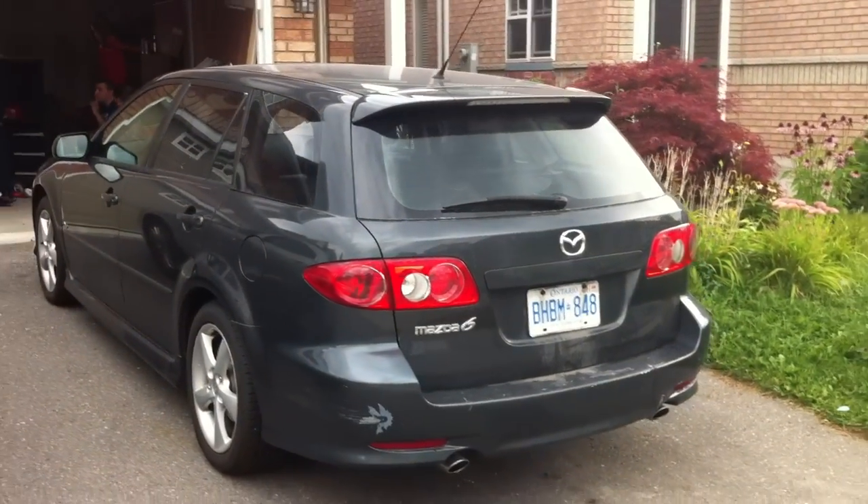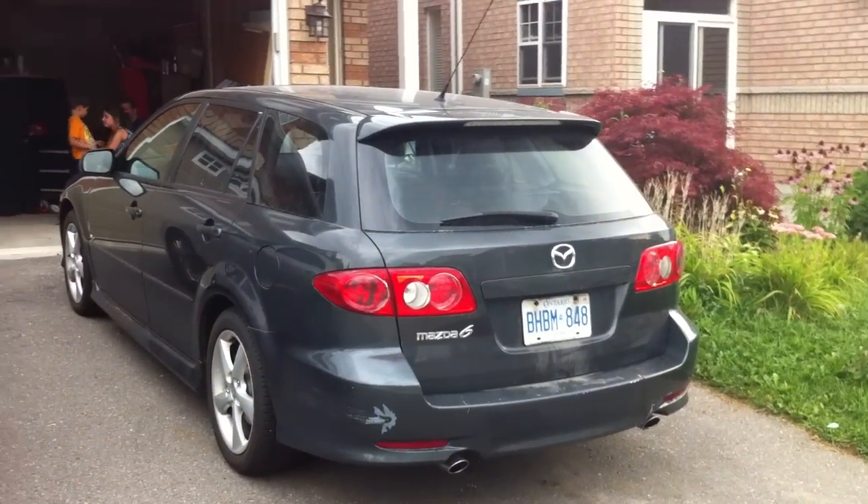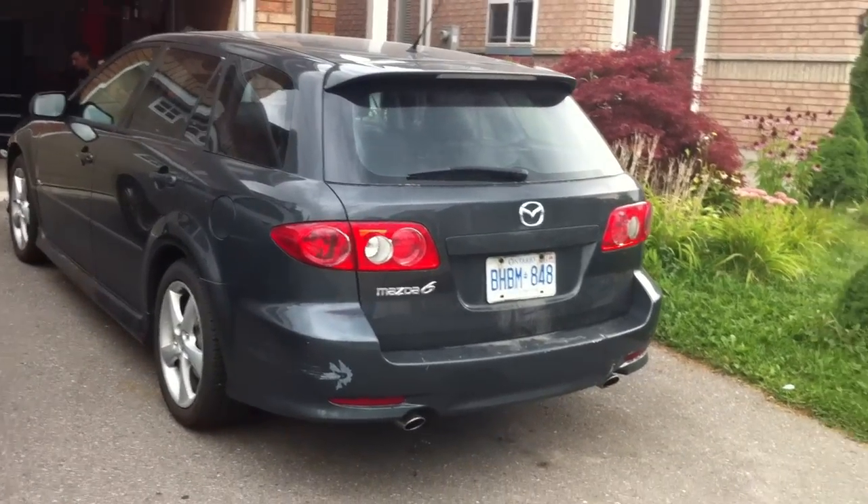Today I'm gonna give you all a full and in-depth review on the Mazda 6. We'll start the engine, show it off, go to some performance details, and show you a bunch of the features on the inside as well as the outside.